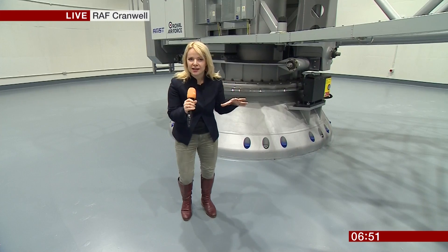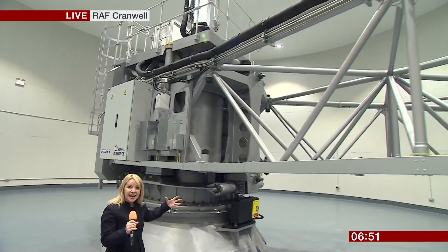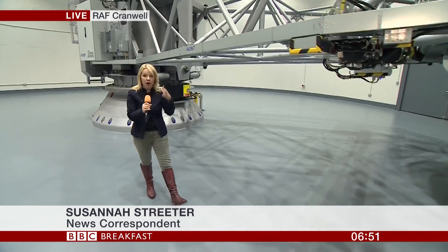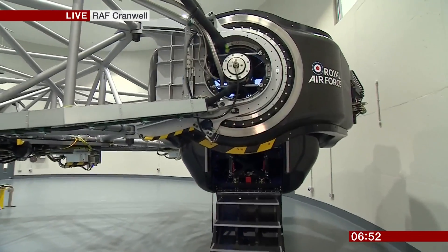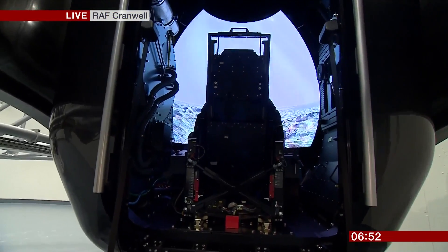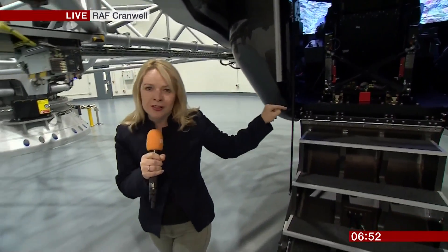Good morning. It's not just a simulator — it's a centrifuge, and this is it. 39 tonnes. It can accelerate in just one second from naught to 60 miles per hour. You talked about that quick spike in G-force that you can experience on a roller coaster. Well, air crew have to experience that intense level of pressure for much longer periods strapped into a cockpit.